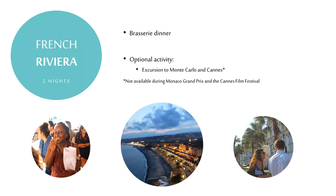On day six you'll board a sleek high-speed train to the French Riviera. Discover this area's thriving art scene and buzzing nightlife after this evening's Brasserie dinner. The next day is free to explore the French Riviera. Consider joining us for an optional excursion to beautiful Monte Carlo and Cannes — please be aware this option might not be available during the Cannes Film Festival or the Monte Carlo Grand Prix.